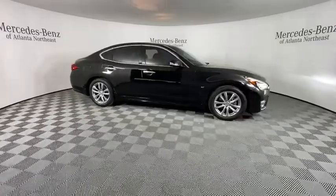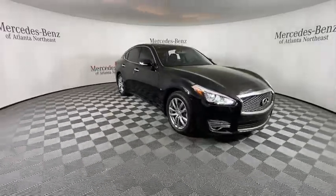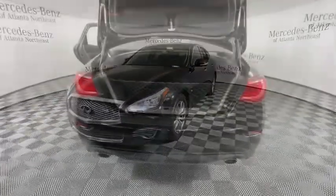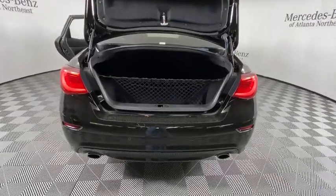Here are some of this vehicle's great options: power passenger seat, traction control, dual airbags, moonroof, leather-wrapped steering wheel, alloy wheels, power steering, four-wheel disc brakes.